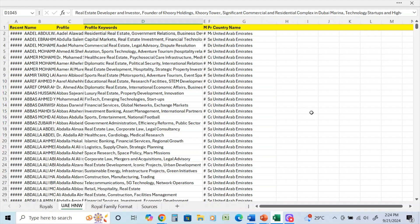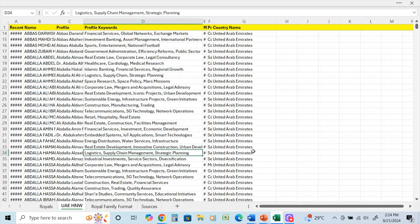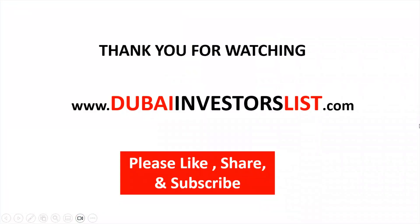That concludes this part of the video. Feel free to contact me if you're a corporate or institutional group looking to acquire the most advanced and comprehensive database of UAE nationals. Thank you for watching — if you're interested in more information about this database, contact me at DubaiInvestorsList.com. Please like, share, and subscribe.